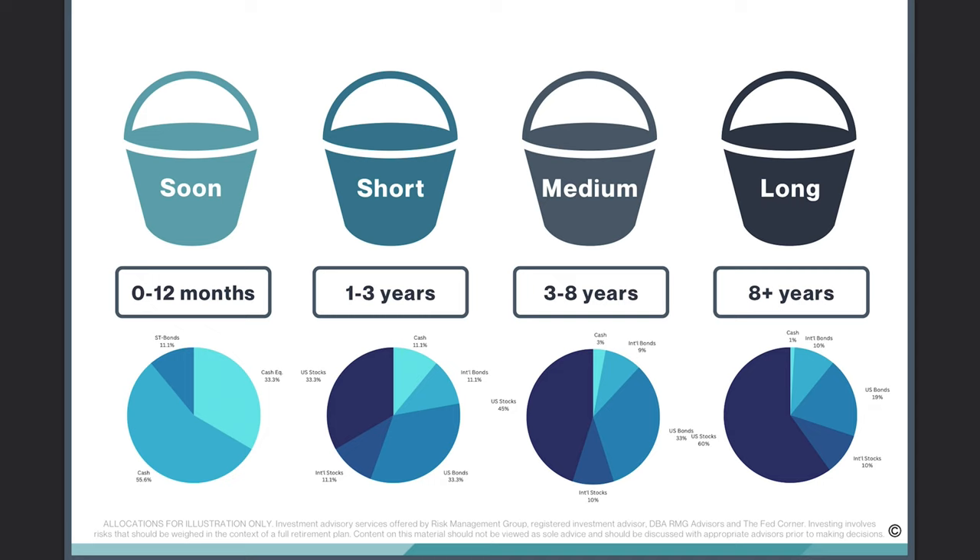So how do we accomplish such opposing goals with the same portfolio? We utilize something called the bucket approach. Each bucket represents a different portion of your portfolio and covers certain ranges of time into the future. The idea is that the sooner you need your money, the less risk you're able to take, so you want to be in things like cash or cash equivalents, maybe short-term bonds. These are just examples — not a specific recommendation for you.